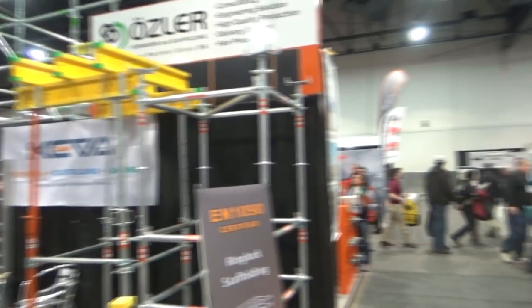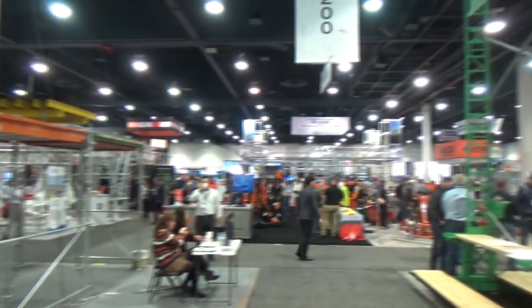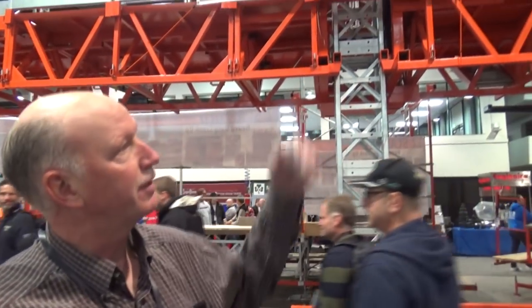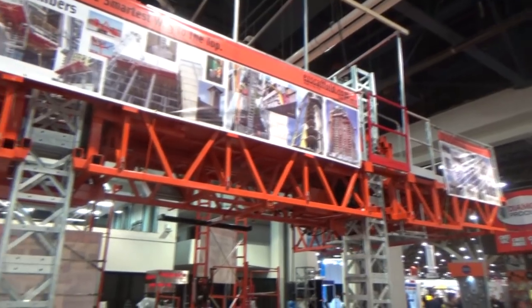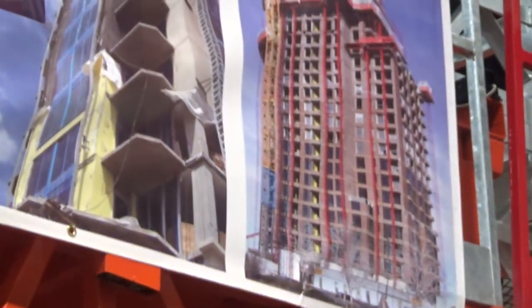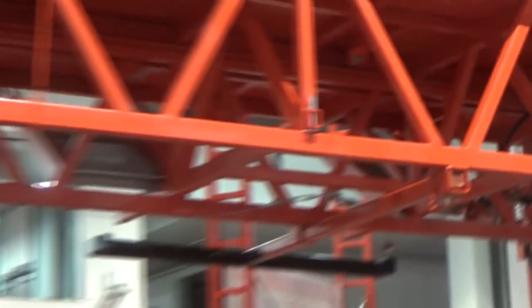We're in mostly the scaffolding section — all different types of scaffold. What kinds do you have? We've got all kinds of different options: twin mass climbers, single mass climbers, compact units, crank up — whatever you need. For high-rise buildings, low-rise buildings, anything that needs scaffolding.